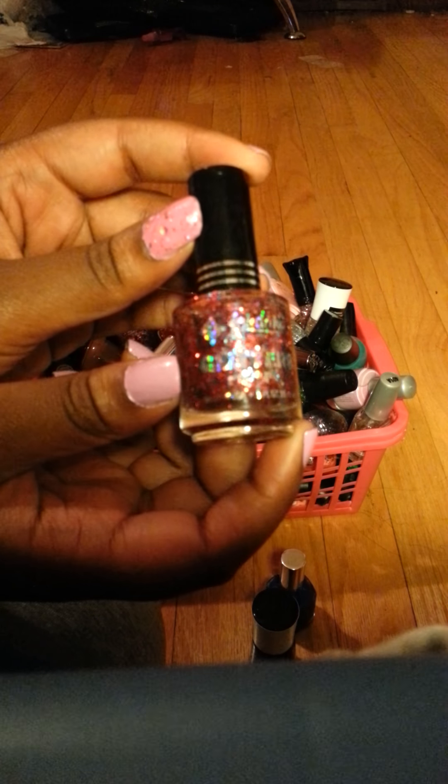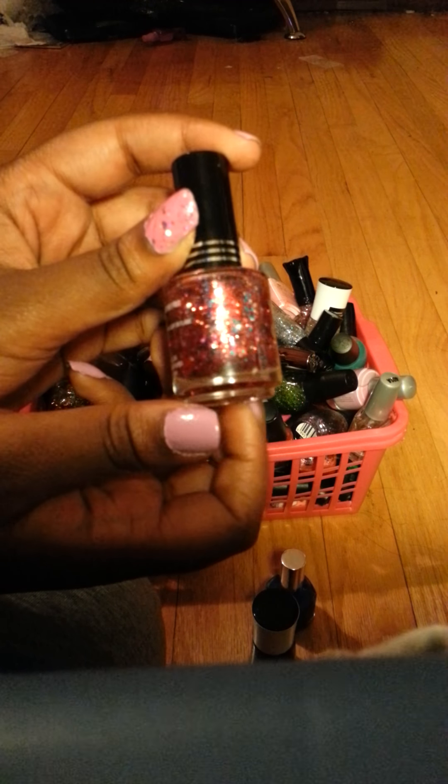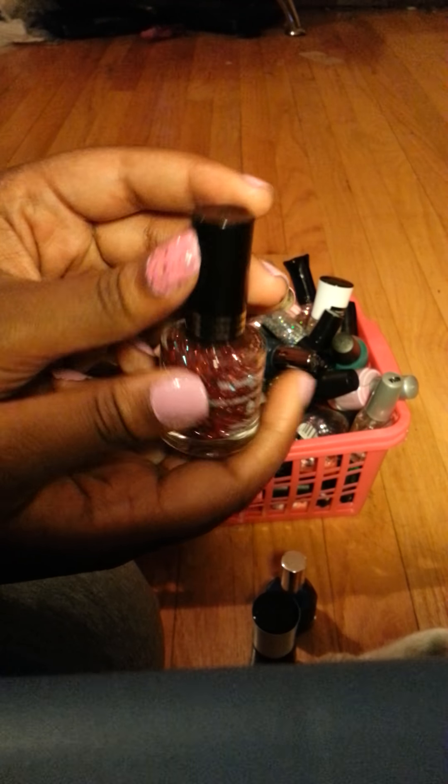This is a Jordana glitter. It has like red, silver, and blue glitters. I'm not sure of the name of this one.